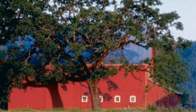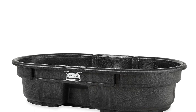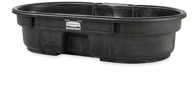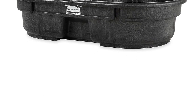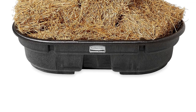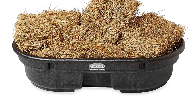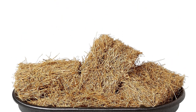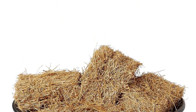Rubbermaid Commercial water tanks come in a variety of sizes to accommodate different watering requirements, ranging from 50 gallons up to an impressive 300 gallons, providing a solution for a wide range of applications. Whether it's for agricultural purposes, industrial use, or other watering needs, Rubbermaid offers options that cater to diverse volumes.